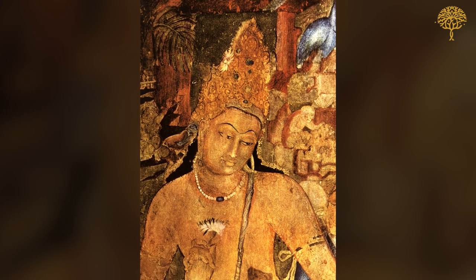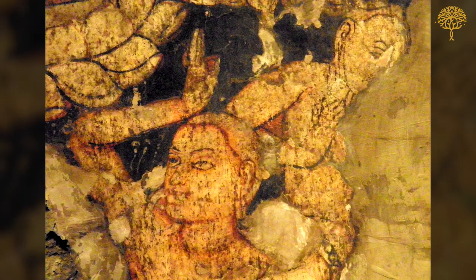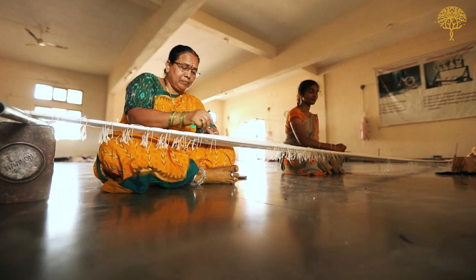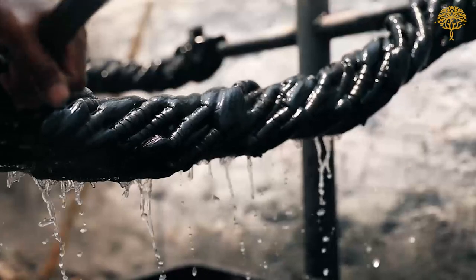The weaving of the ikat is age-old. References to it can be found even in the Ajanta murals from 1200 to 1600 years ago, and there are indications that this technique of tying and dyeing threads before weaving is much older.